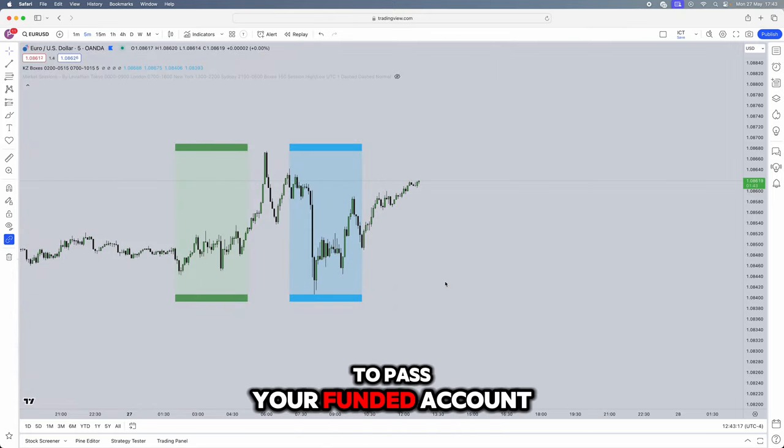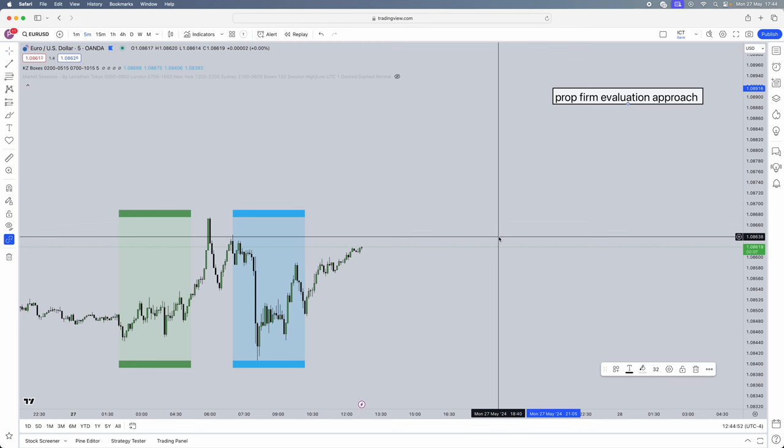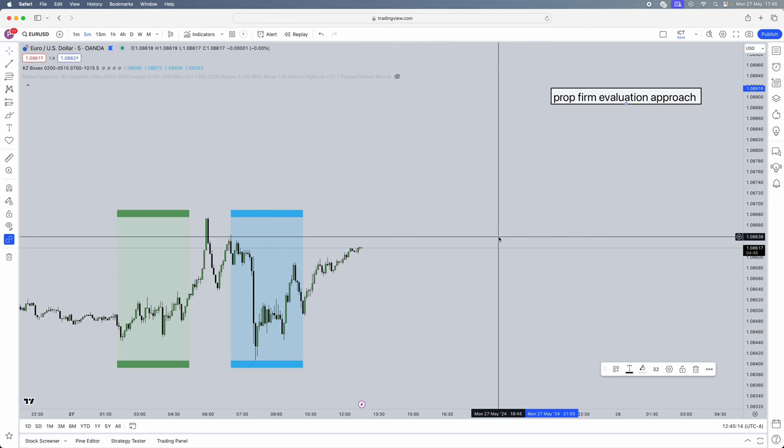Jumping into the video — this is the strategy you'll use to pass your funded account. I'm going to give you a few tips on the approach to take when purchasing a challenge account. I need to tell you the approach you should take when taking an evaluation phase. I know a lot of you have purchased so many accounts, blew so many accounts, and are unable to pass these challenges. Some of you may not like what I'm going to say, but this is the truth and what works.